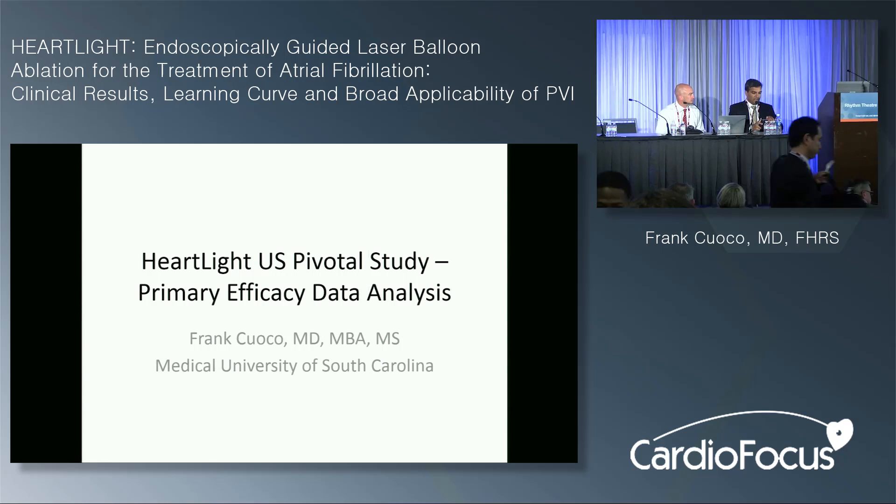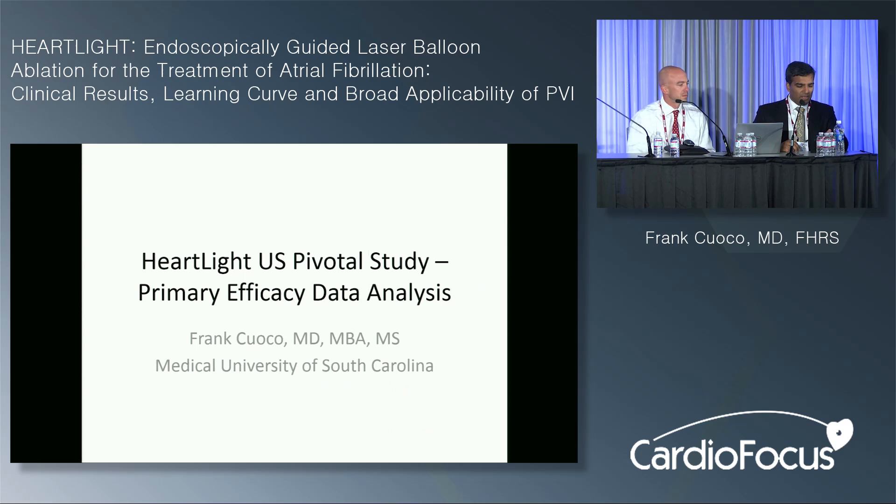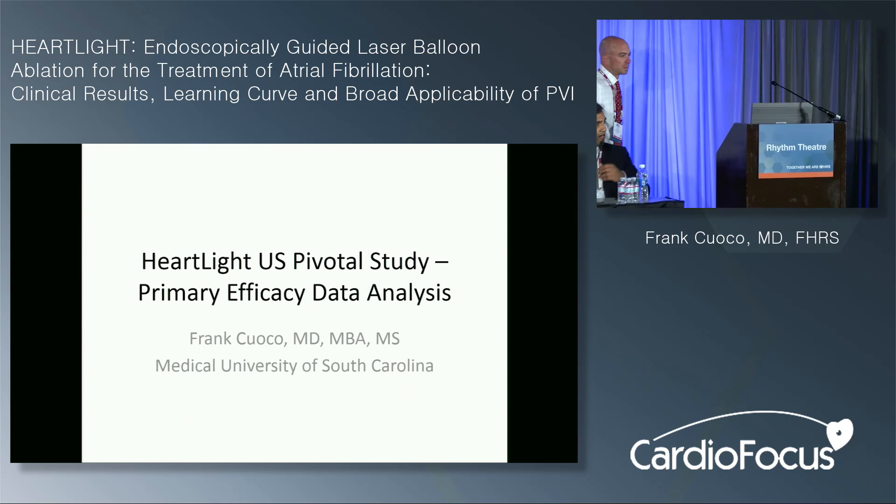Okay everyone, we're going to go ahead and get started. So in this next hour, we're going to have the Heartlight Symposium on the Endoscopically Guided Laser Balloon Ablation for the Treatment of Atrial Fibrillation, the Clinical Results, Learning Curve, and the Broad Applicability of PV Isolation. We have a very interesting format: a few short presentations, about five minutes each, followed by time for discussion. My co-moderator Frank Coco is going to start us off with an introduction.